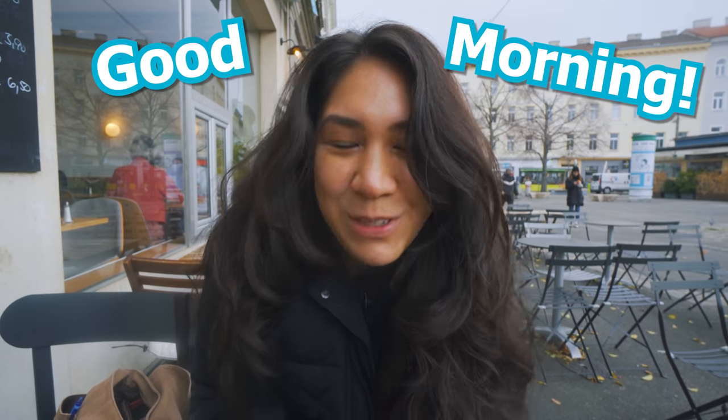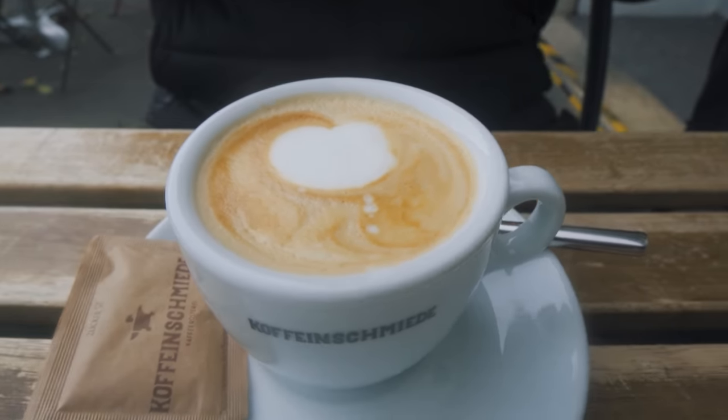Guten Morgen, beautiful people! We are here in Vienna and we're going to have breakfast, which we normally don't do, but we're in Vienna. We're basically having breakfast for you guys because we usually don't eat it — we're splitting one breakfast together. That's our excuse. We're starting the day with coffee. Austria, and especially Vienna, they're very proud of their coffee culture.